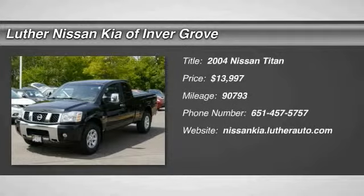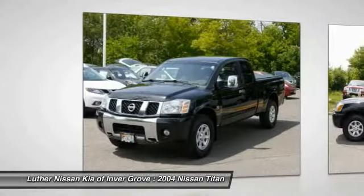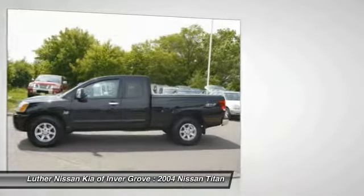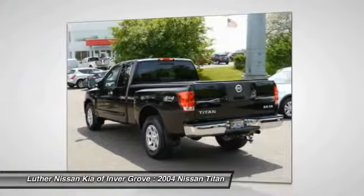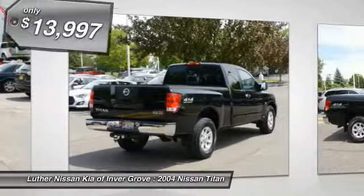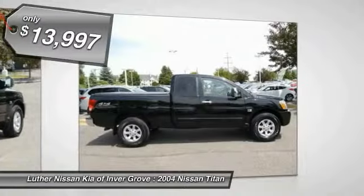2004 Titan. The Titan houses the Endurance V8 engine, the largest standard truck engine in its class. But the benefits don't stop there. The massive interior cabinet boasts a fold-up rear bench seat and a flat loading floor. When it comes to power and comfort, the Titan can't be beat and is priced below $15,000.